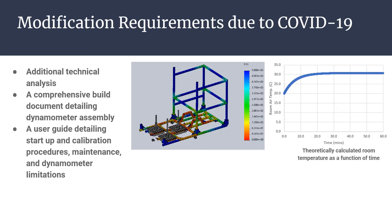Due to the coronavirus outbreak, the team was unfortunately unable to physically build the designed dynamometer. In lieu of building, several additional deliverables were created: the entire cart was analyzed for deformation to ensure no undesirable effects; a thorough heat transfer analysis studied how the engine and eddy brake would heat areas of the cart and the engine bay as a whole; a step-by-step build document was created for the formula team; and a user guide was created explaining startup, calibration, routine maintenance, and dynamometer limitations to prevent user error from causing damage.